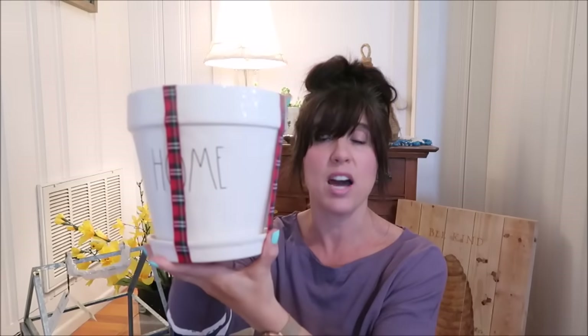Besides the little serving utensils, I also got this super cute planter that says 'home' on it in the skinny letters. I got it on clearance — I don't know why, maybe because of the red ribbon it was wrapped in — but it was only twelve dollars and I love it. I've already got a really pretty indoor plant that I'm going to put in this. Pray for my plant that it survives me!